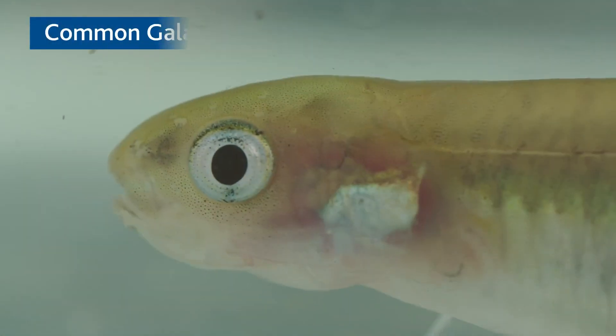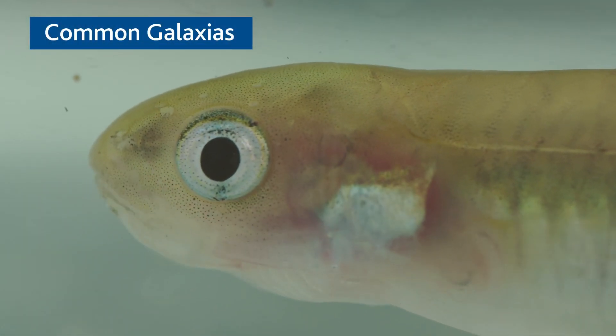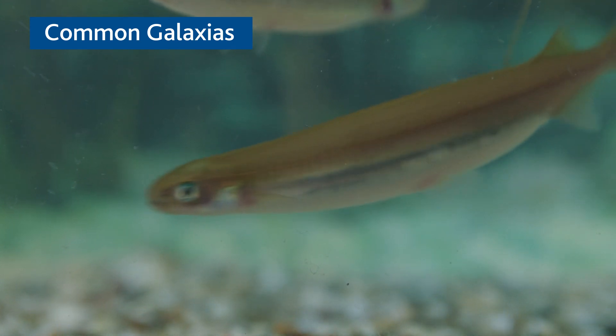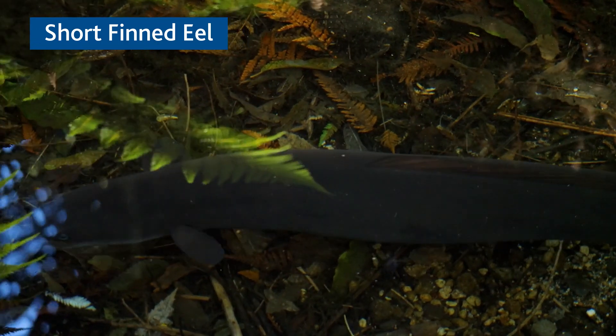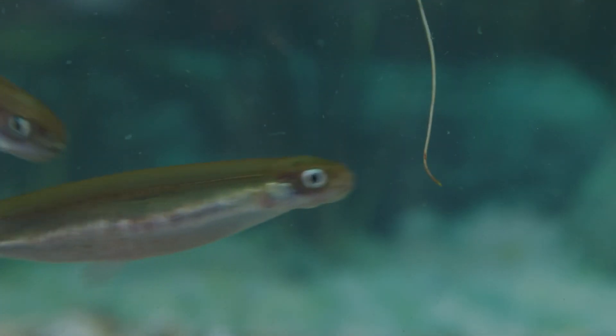The species that this project is targeting are diadromous species, the common galaxias and the short-finned eel. They require access to fresh water and the ocean in order to complete their life cycle.